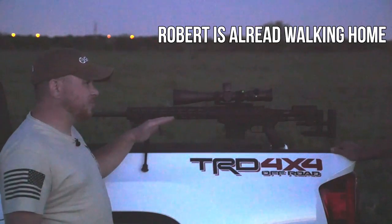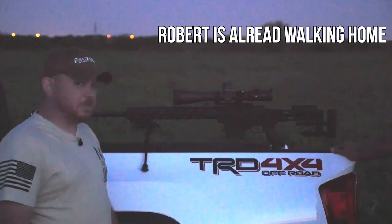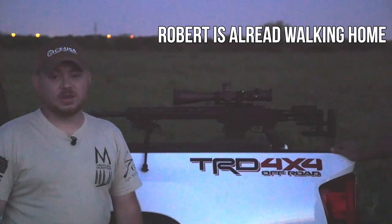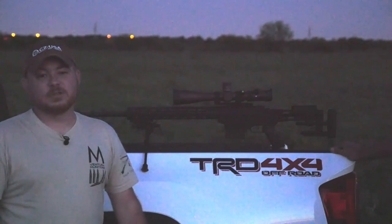It's been on the market for about three or four years now — somebody will correct me in the comments. Anyway, it is getting dark. We're going to head back to the shop and then go home to our respective ladies, because I don't want to be out in the field anymore.